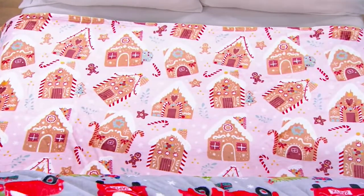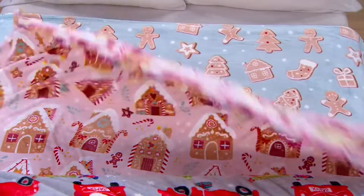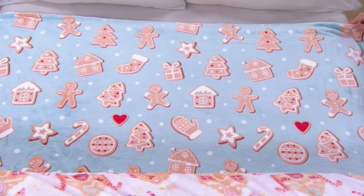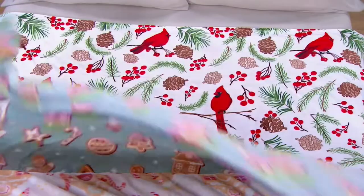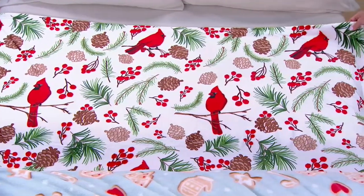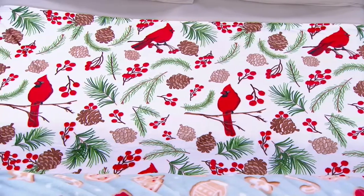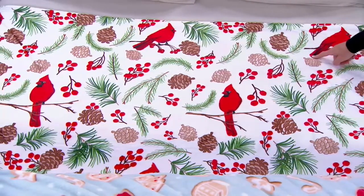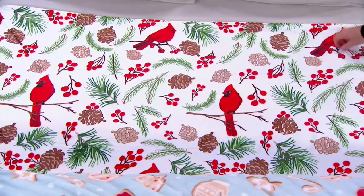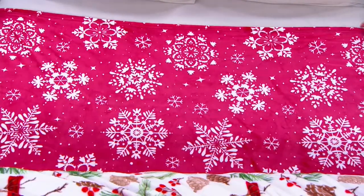This is my favorite — Gingerbread. It has the pink frosted gingerbread and the light blue with gingerbread cookies. One more: this is called Forest Snow — the one with the cardinal. James was going crazy for this one yesterday because of the cardinals. Forest Snow with the cardinal, and then it has the red snowflake.